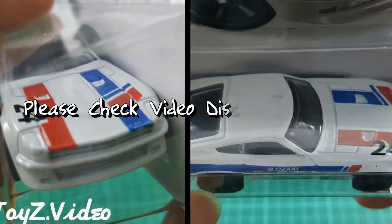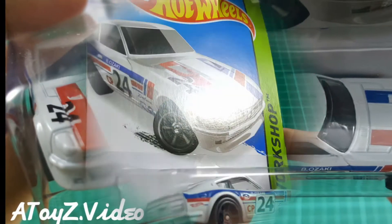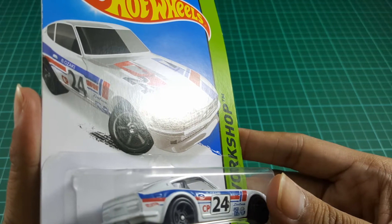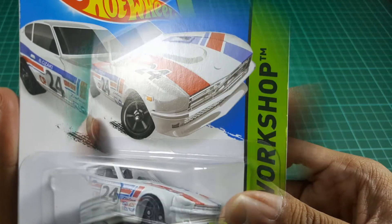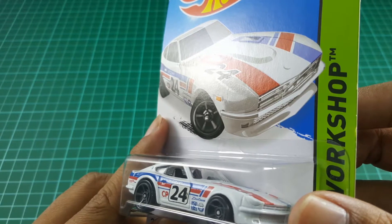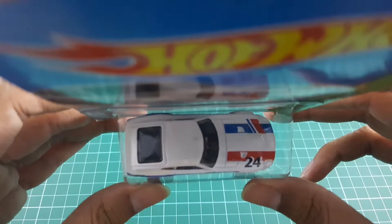For more information, please kindly check the video description below. The first edition of this 240Z Hot Wheels Datsun was in 2006, with red and grey stripe tampos and a blue tint window color.